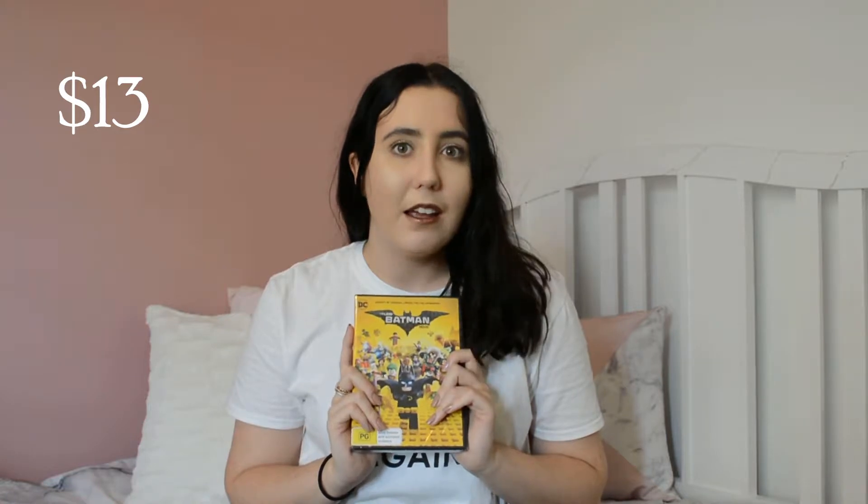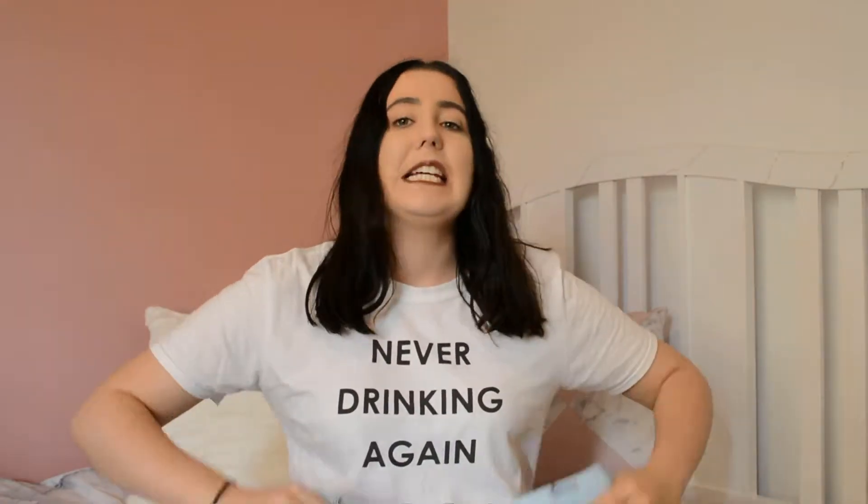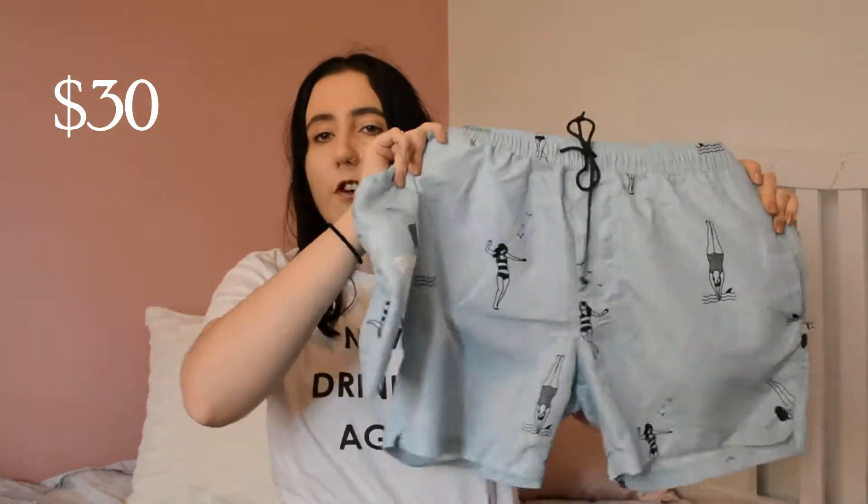I bought my little brother — I think I bought him the Batman movie from Target because he's a big fan of it. And if Mum buys it for him I'm gonna be very upset and she's gonna have to return it — not me.